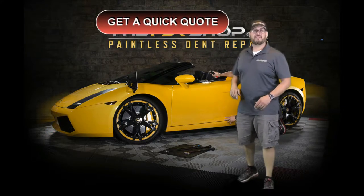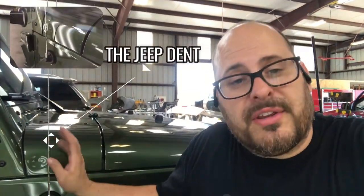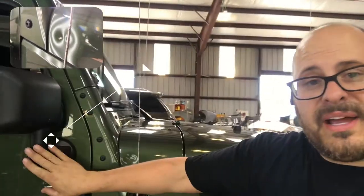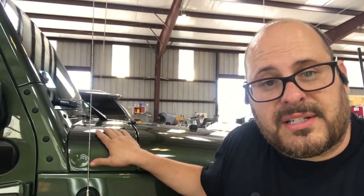Now let's check out this repair. If you have a Jeep Wrangler, this is actually one of the most common dents you can get. We call these the infamous Jeep dent — it's caused by the mirror swinging open and hitting the upper cowl panel, which is part of the fender.